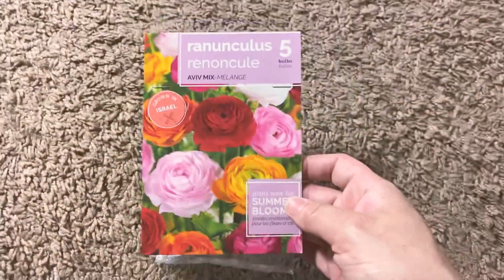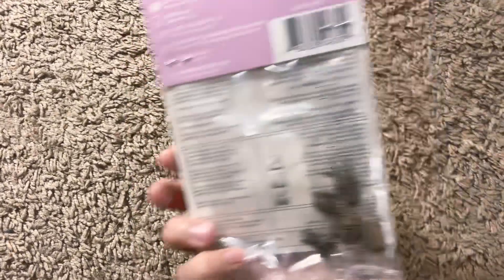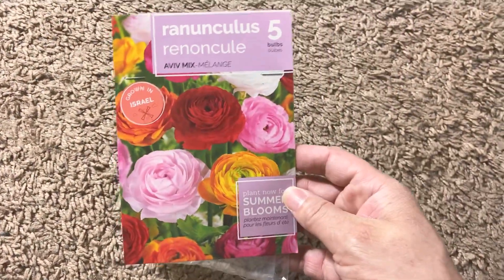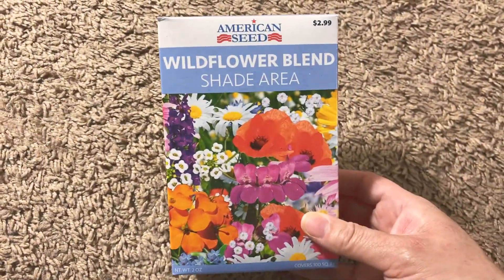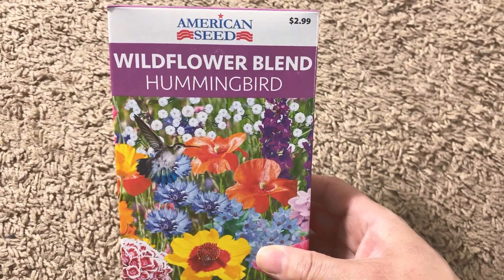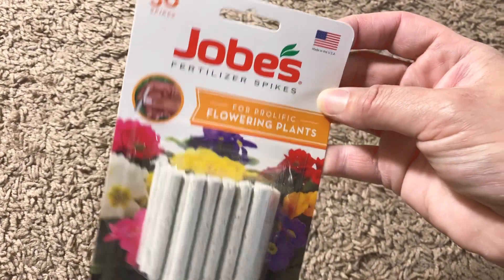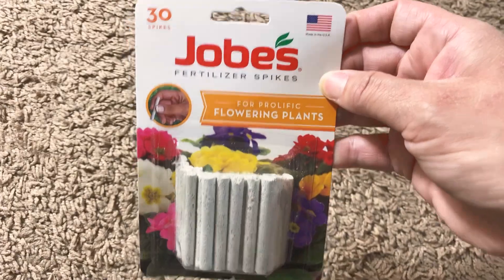I picked up some seeds for gardening. I got this one called Summer Blooms — you get five bulbs in here, and I thought the flowers were really pretty. I got the Wildflower Blend Shade Area, the Wildflower Blend Hummingbird, and the Wildflower Blend Bird and Butterfly. I also picked up some fertilizer spikes — you get 30 in here.